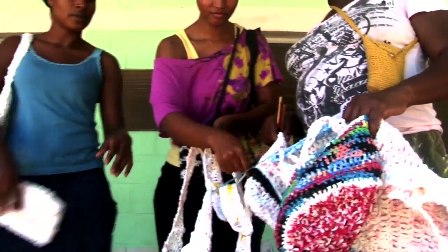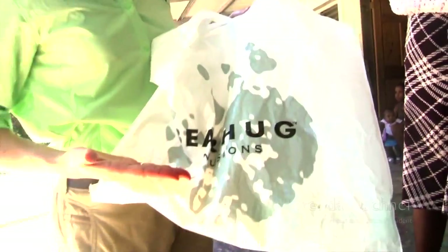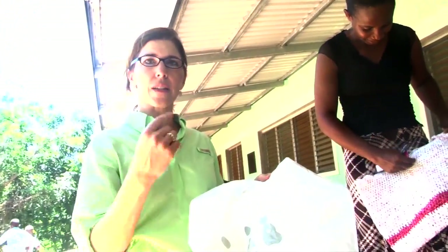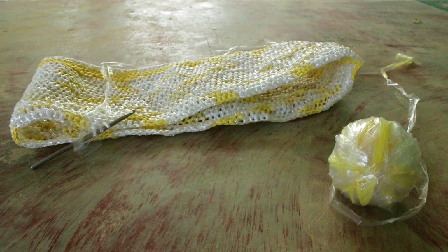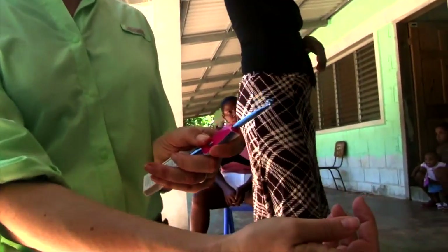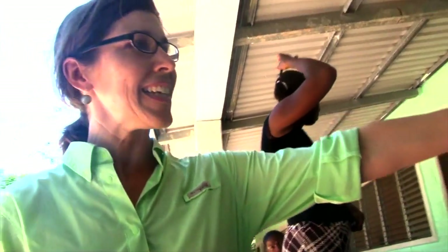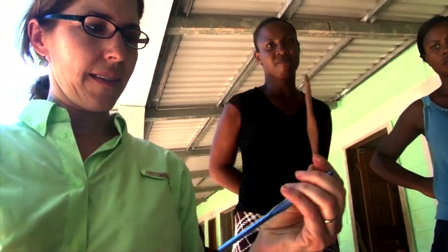These are bags they're making out of plastic trash bags. You cut them crosswise in one inch strips and it makes loops. You tie the loops together and it makes yarn. With the yarn you take a regular crochet hook and they can crochet these bags. And Lairlyn here, his husband, is actually making hooks out of wood, and it looks exactly the same.